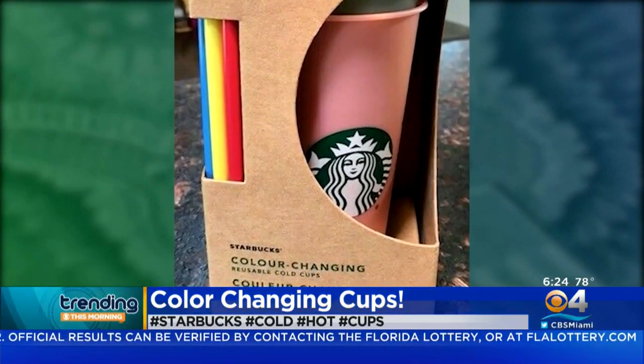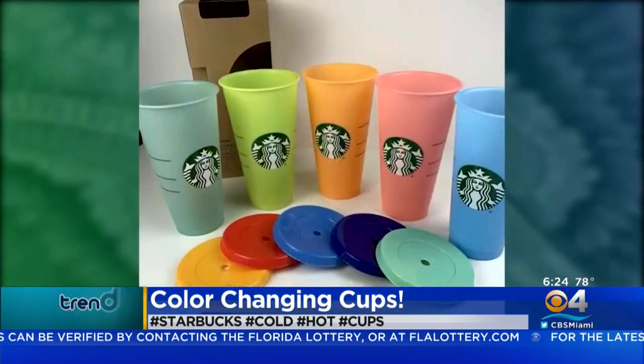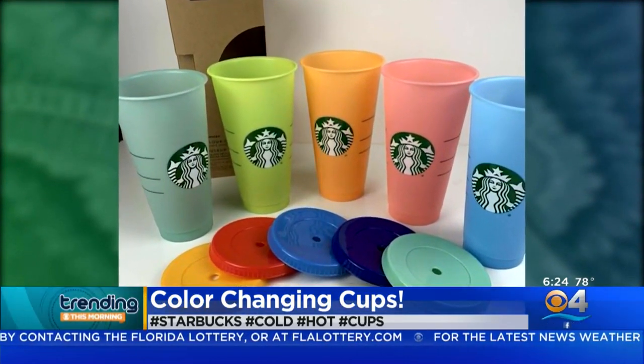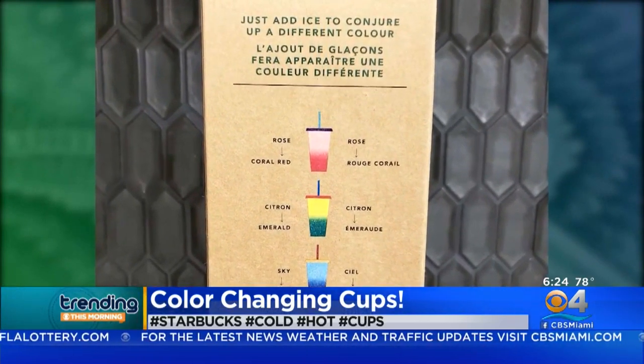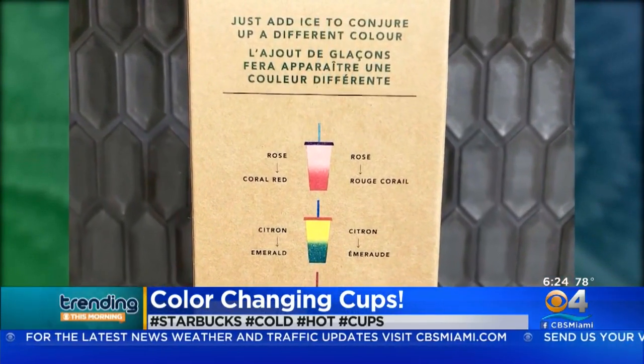They first went on sale Monday and many stores are already selling out of them. People who managed to get their hands on them are selling them on eBay for a higher price, of course. But hey, if you do get one, you can get 10 cents off any iced order.